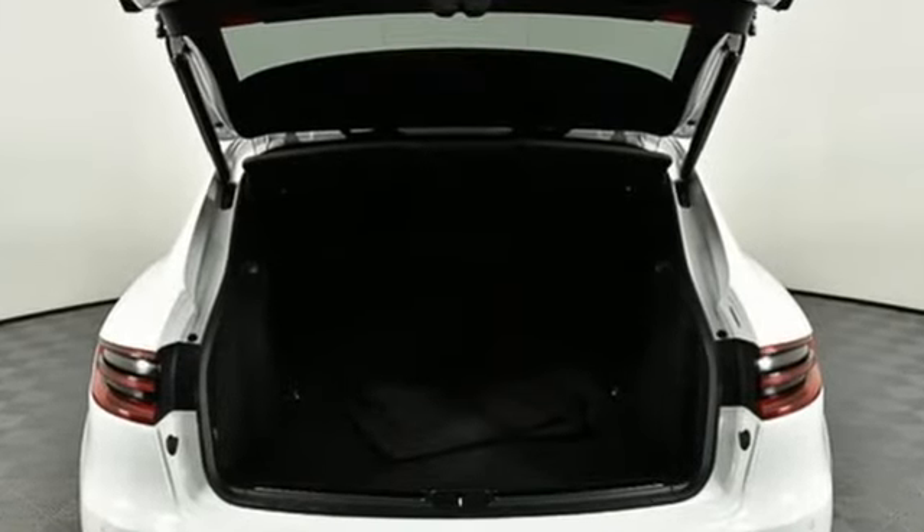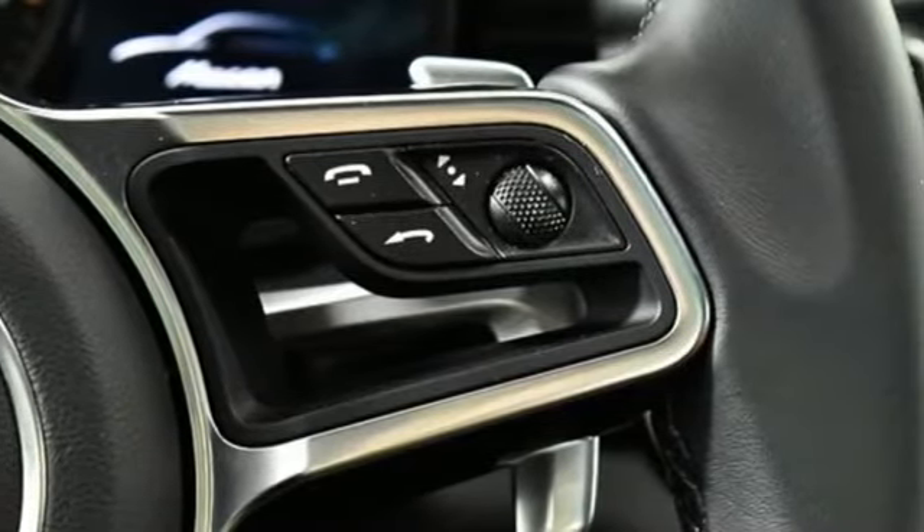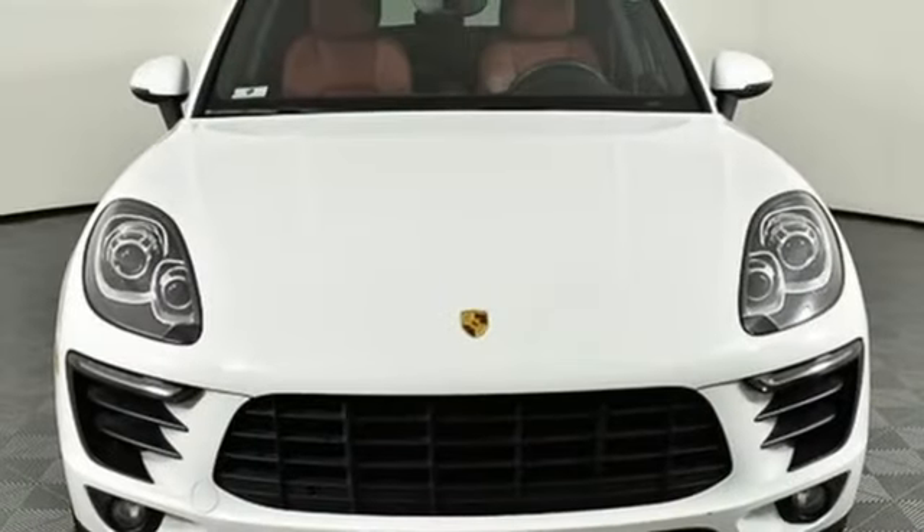Car and Driver declare: this is truly the SUV for those who swore they'd never be caught driving one. Porsche — highly intelligent performance.